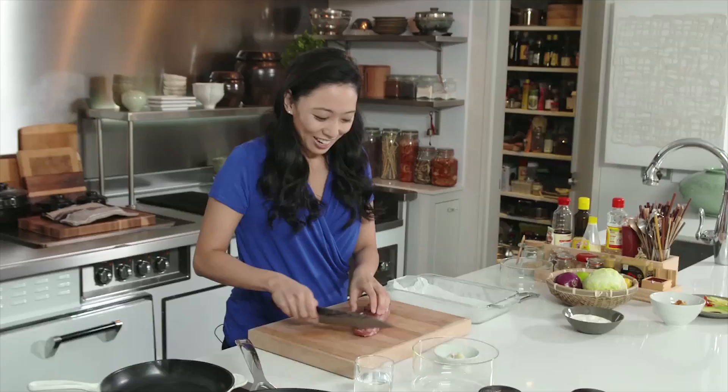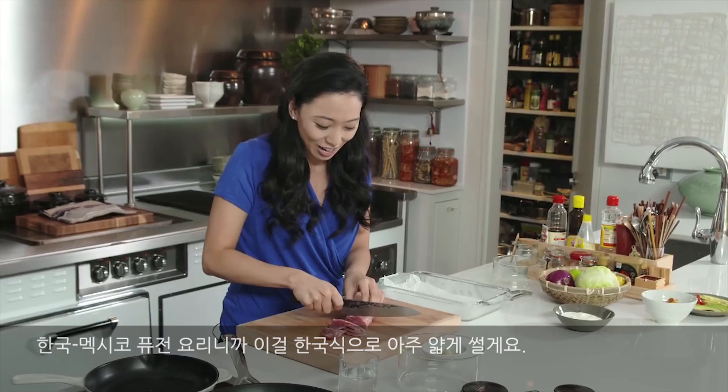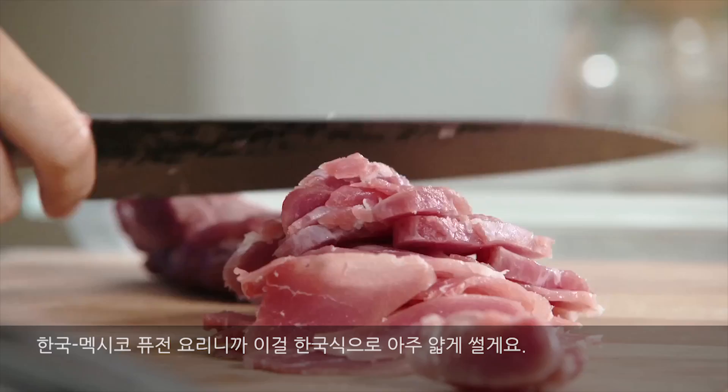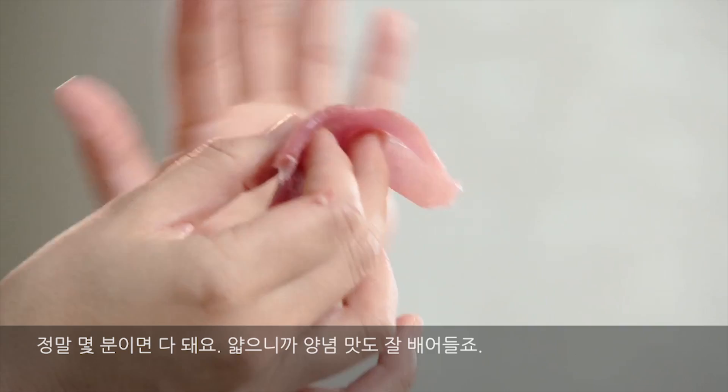I've developed my own version of Korean and Mexican tacos. Here I'm going to use some pork tenderloin. Because this is a fusion Korean-Mexican version, I'm going to start by cutting this really thinly in the Korean style. And because it's been partially frozen, it cuts really, really easily, which helps with the cooking time — this will be done in just minutes — and also helps the flavors permeate right through.